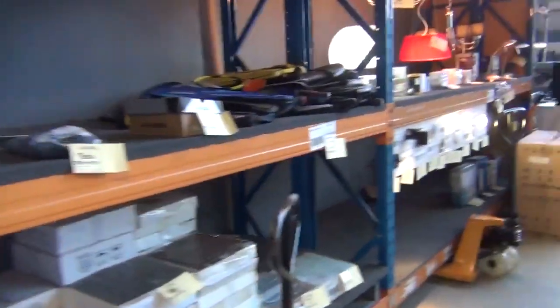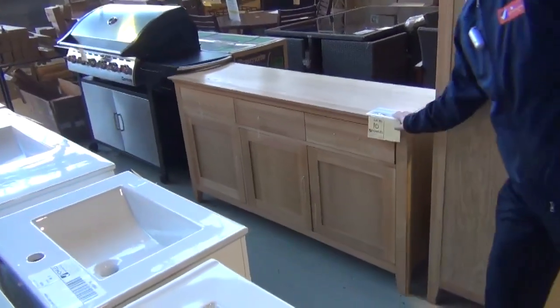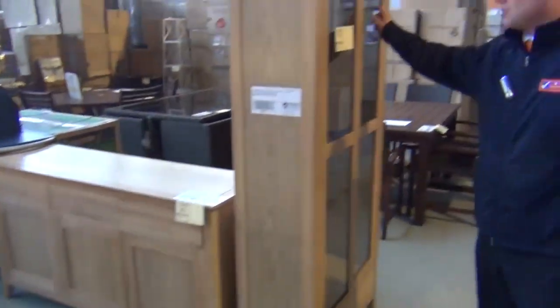We might have a quick look over this back row — there's some beautiful oak furniture there. We've got a sideboard as well as a glass display cabinet, probably around the mid $400s on those.